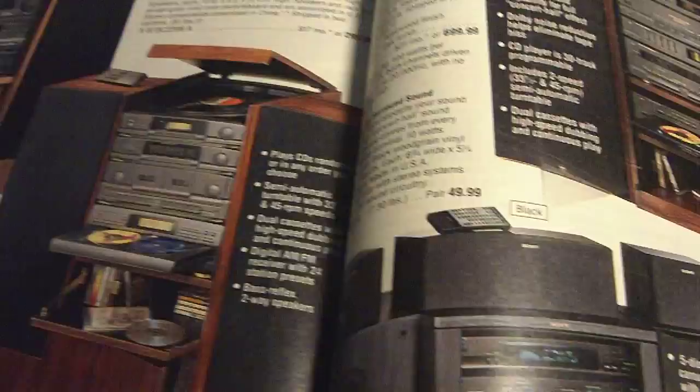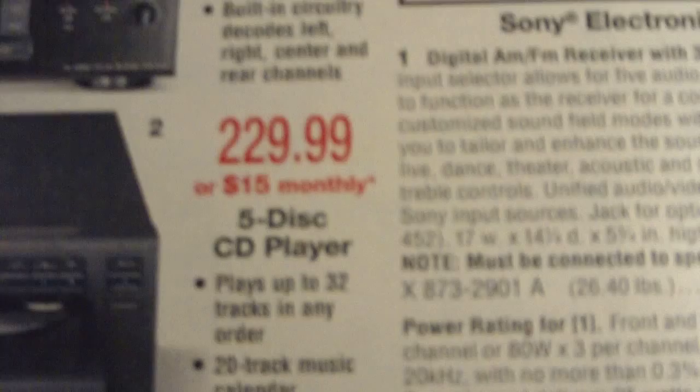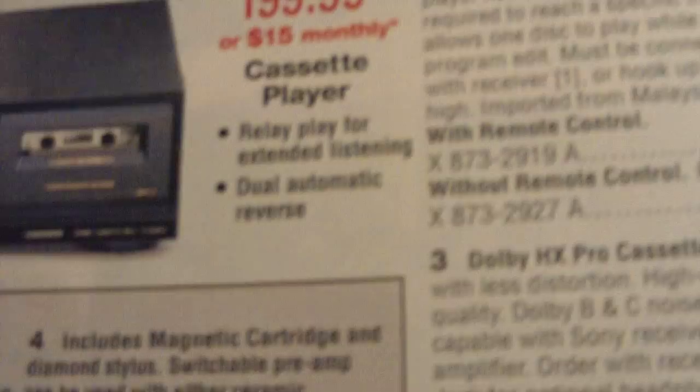And rack systems — JCPenney, a Sony 100-watt rack system, and an MCS series with turntable. The old-style home theaters: Sony receiver, 5-disc CD player, a dual cassette player, and an MCS series turntable at $70.